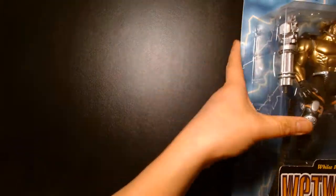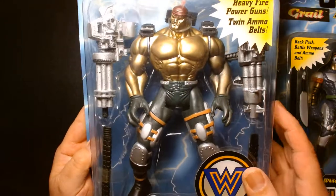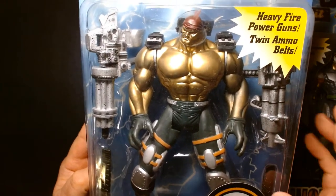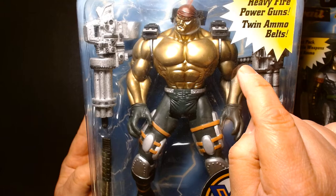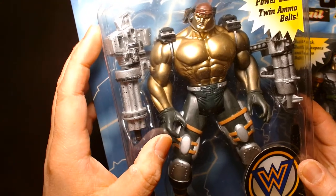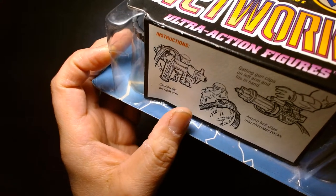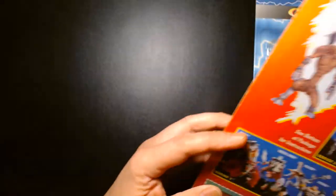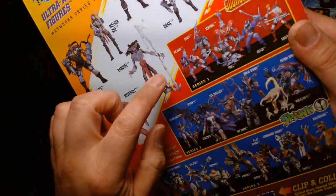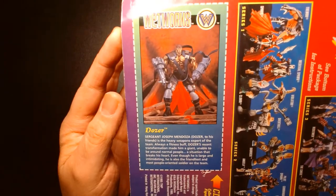Much like Grail, Dozer had excellent accessories — he had two chain guns and ammo belts. He's a much taller, much bulkier character. Like Grail, very limited on articulation: the neck, shoulders, and legs. Nice metallic finish on this guy. On the bottom are instructions on how to equip the guns and the ammo belt. On the back you have the lineup of all the Wetworks characters, the Youngblood characters, and the Spawn line, plus a bio card for Dozer.